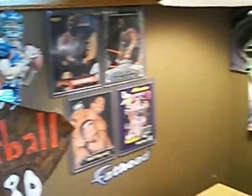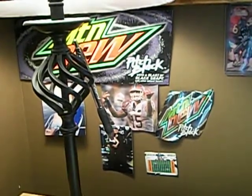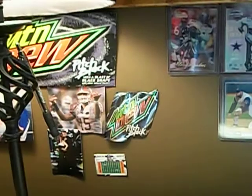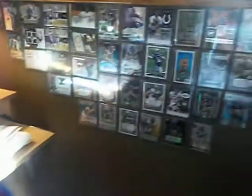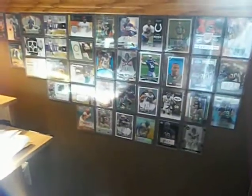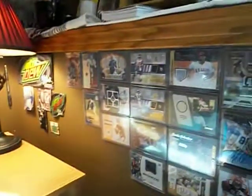Everything I used to have I put over there, and one really cool thing I did was put cards up on my entire wall. You can't really tell because of the big glare, but most of these are ones I'm keeping, though there are a ton I'm willing to trade.